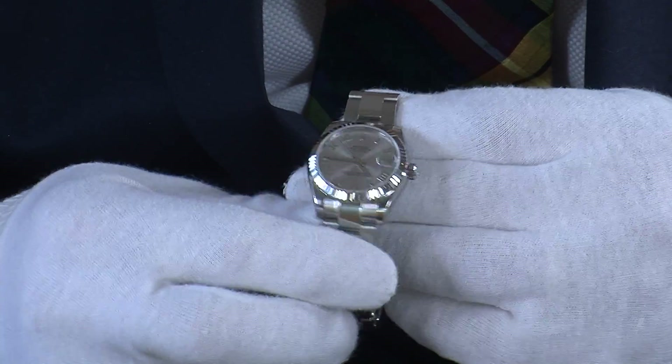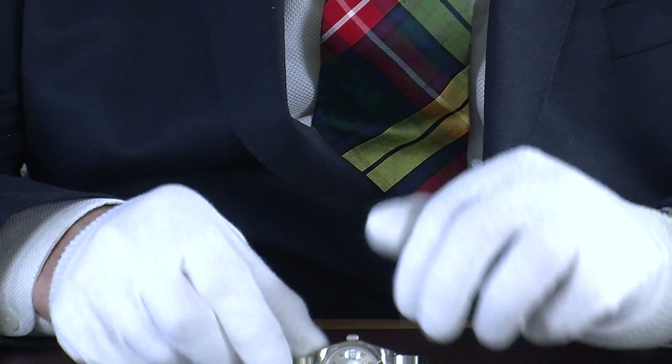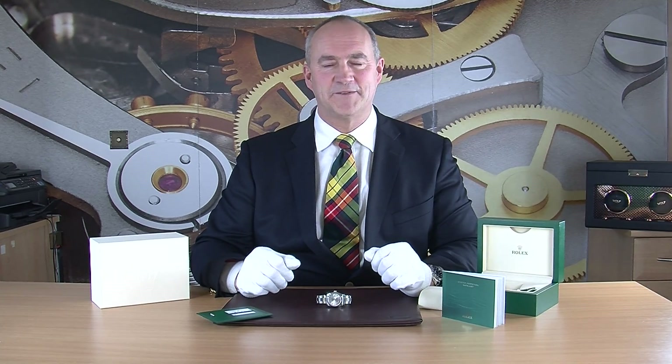So that is our Rolex Datejust — December 2018, complete with box and papers, all the original stickers in place, a little bit of a discount, and the balance of the manufacturer's warranty. I think it's just a superb luxury ladies watch. Thank you so much for watching — we've shot hundreds of videos in the past and we'll be shooting lots more, so if you'd like to see all our latest videos please click here to subscribe to our channel.